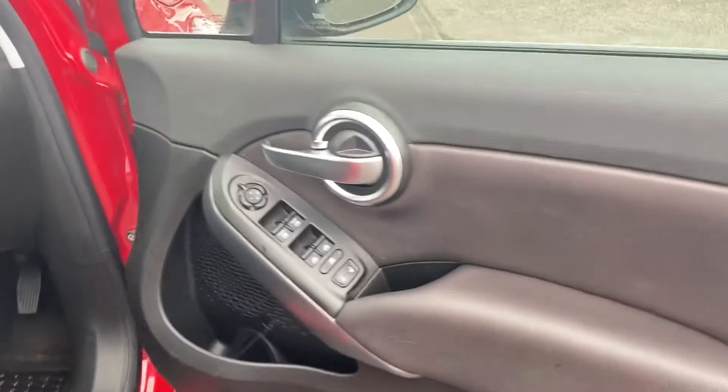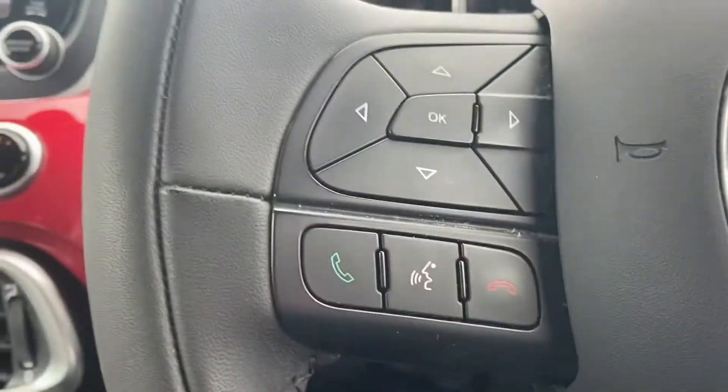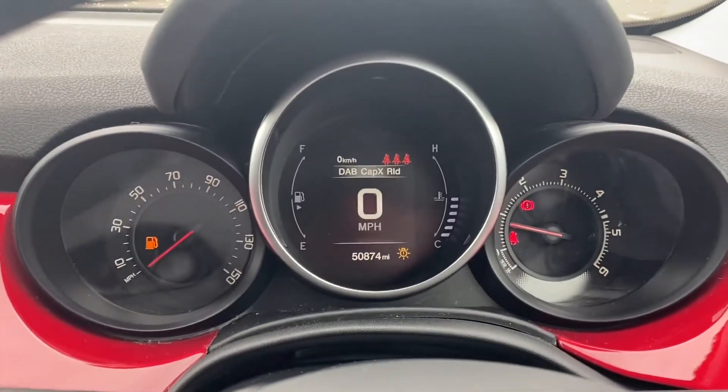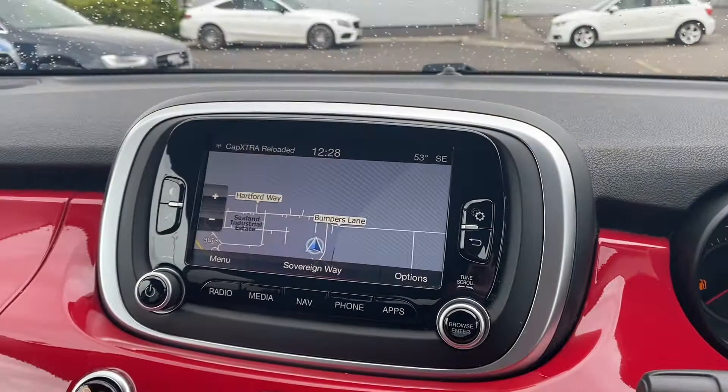Stepping inside the front, you've got your four electric windows, all automatic lighting settings, and your engine start-stop button. You also have steering wheel controls on the left and on the right, with your cruise control setup and a very nice little digital miles per hour display.